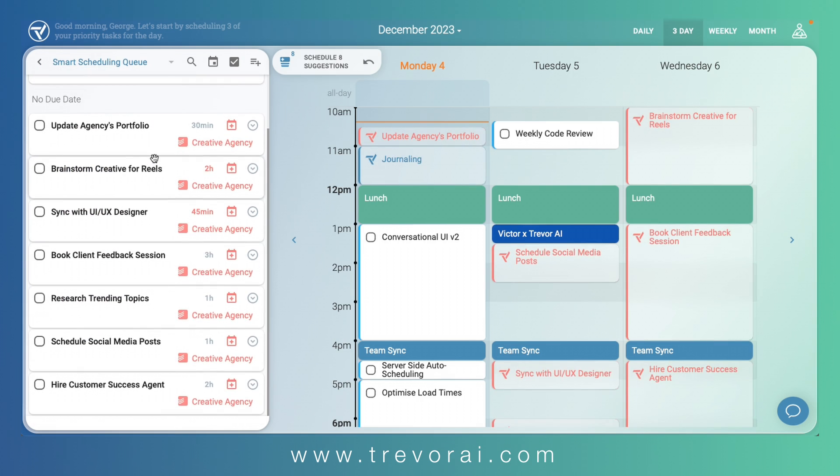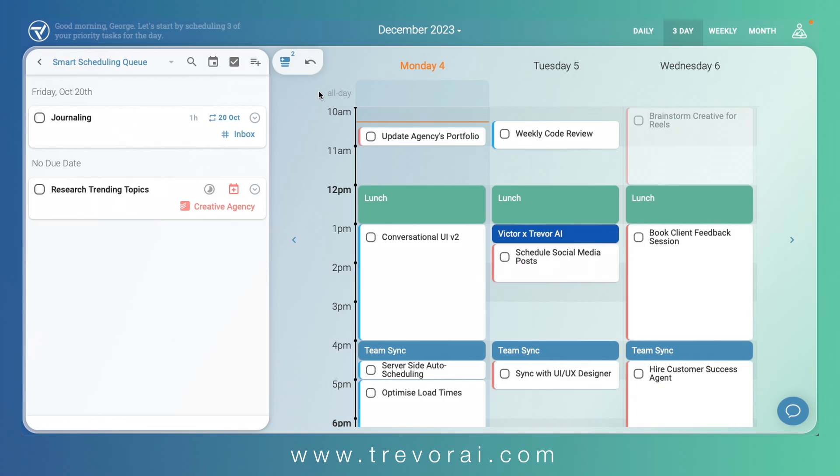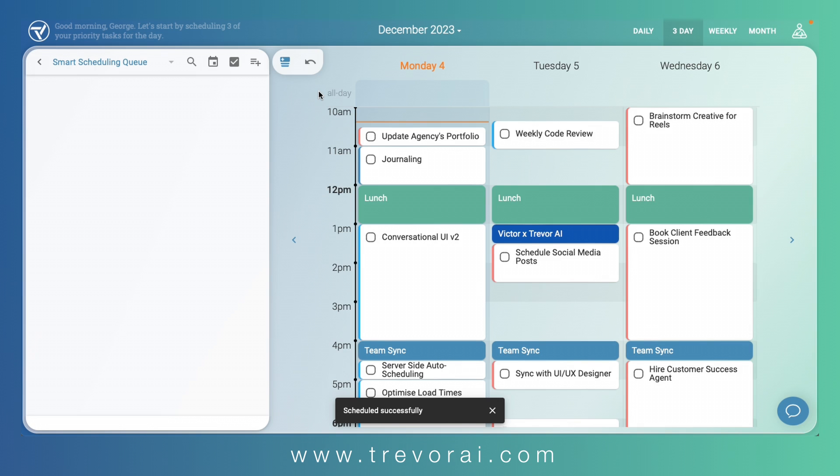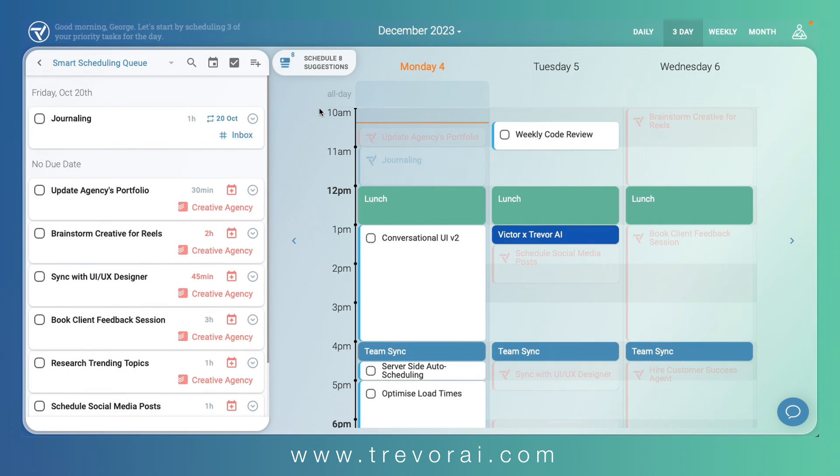The queue represents your priority tasks, which Trevor proactively helps you to schedule, even with a single click. If you're unhappy with the results, you can always undo the last change, and then schedule them individually. After all, your Trevor adapts to you with each planning session.